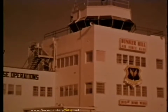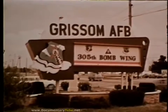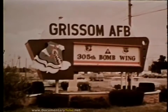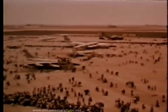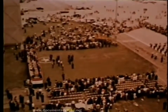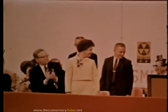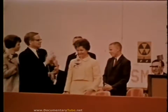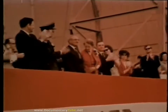Bunker Hill Air Force Base, Indiana, on 12 May 1968, became Grissom Air Force Base. The home of the 305th Bomb Wing was renamed to honor one of Indiana's native sons, the first Air Force astronaut, Lieutenant Colonel Virgil I. Grissom. During the day of the dedication, many visitors attended the ceremony, including Colonel Grissom's widow and two sons, and his parents and brothers.